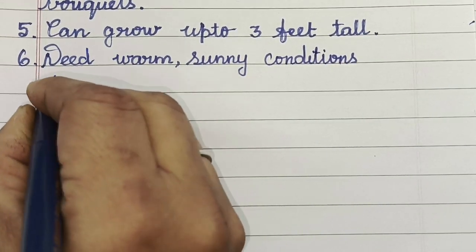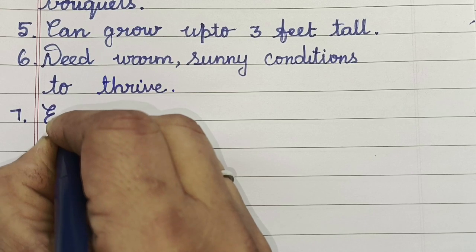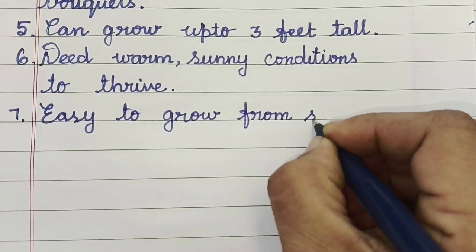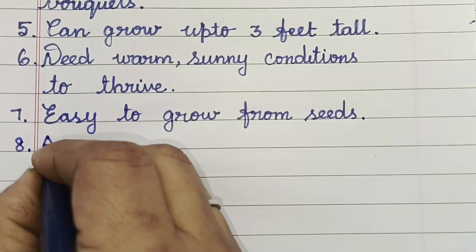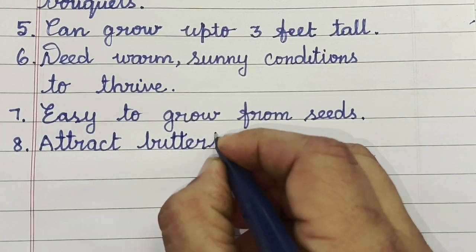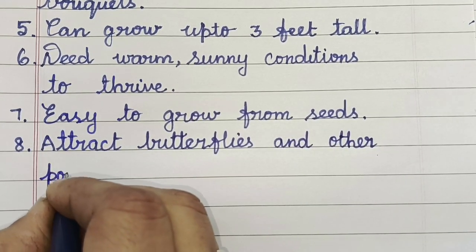They need warm, sunny conditions to thrive. Coxcomb flowers are easy to grow from seeds. They attract butterflies and other pollinators.